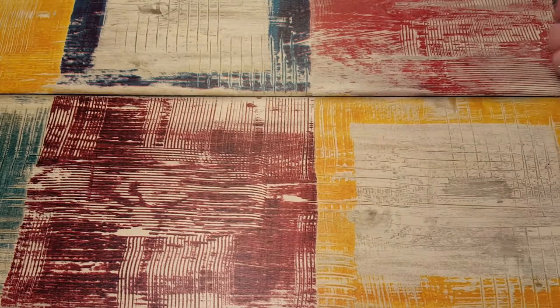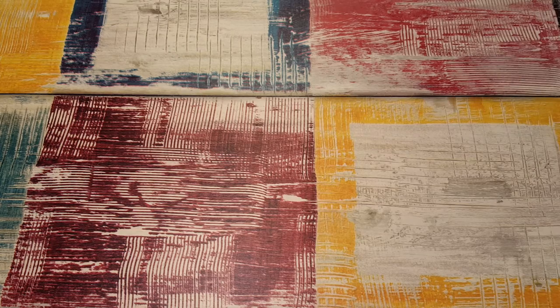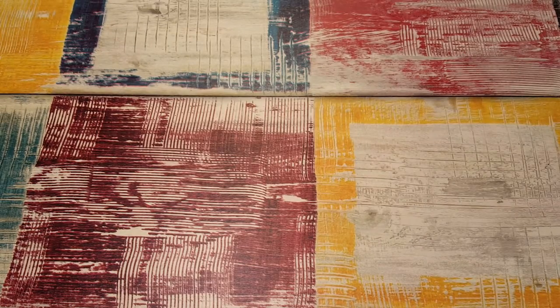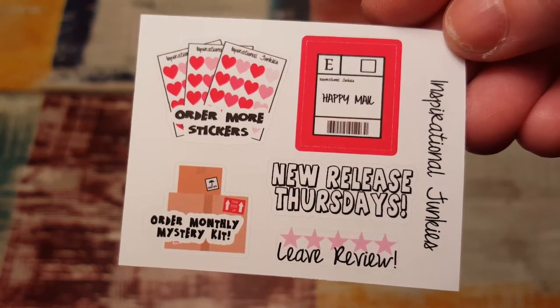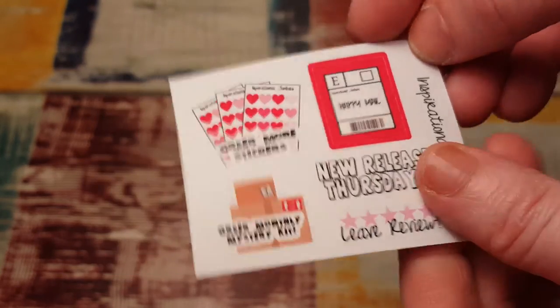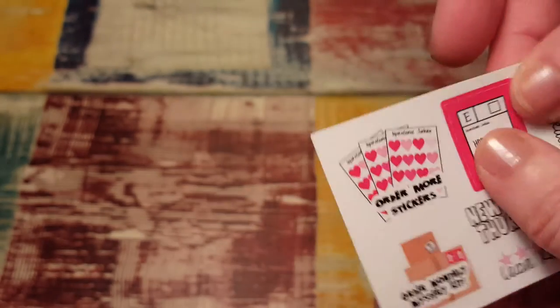And then I placed an order from Inspirational Junkies. I got a kit for myself and for my mom. I already filmed this once but I had filming failure so I had to refilm. The first two things from Inspirational Junkies is a sampler and this is so, so cute. I love it. And then these are on their new premium mat vinyl. I misspoke. And these are so cute and the paper is so smooth and I really, really like it. The stickers are so thin. They're so pretty.